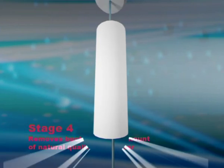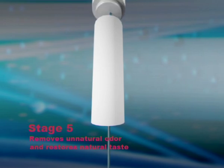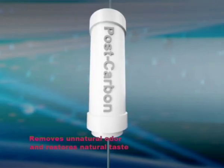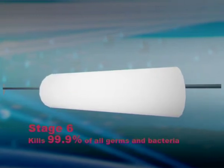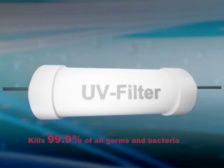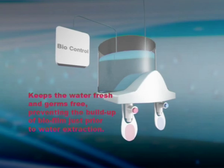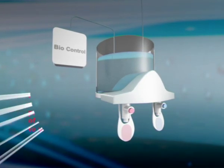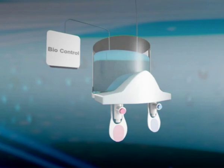Stage 4 is the ultra filter — this removes bacteria. In stage 5, the post-carbon filter removes unnatural odours and restores water to its natural, distinctively pure taste that is refreshing like no other. Stage 6 is the ultraviolet filter — this kills 99.9% of all germs and bacteria. Stage 7 is the unique WFA biocontrol, which keeps the water fresh and germ-free while awaiting consumption and prevents build-up of any biofilm or bacteria for up to three months of non-usage.